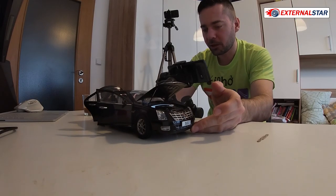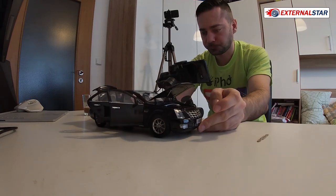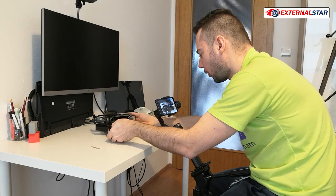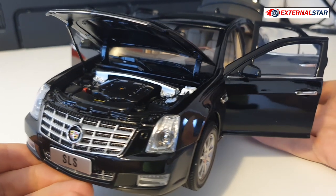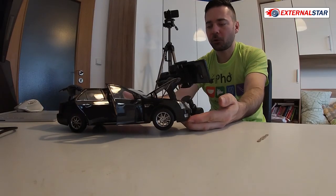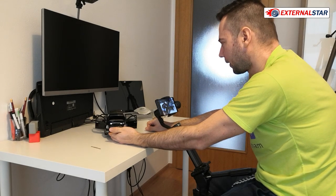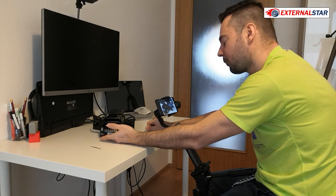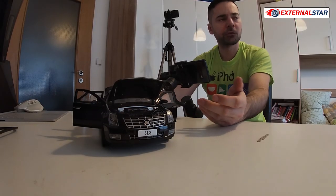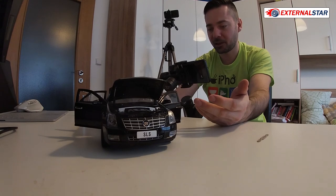This model has so many working features — it's really amazing. Tell me in the comments: does this look like a cheap or expensive car? I reviewed a Mercedes-Benz S-Class model for around $300 and it was amazing, but this one at $100 has comparable quality with so many features. I don't think this should be three times cheaper.